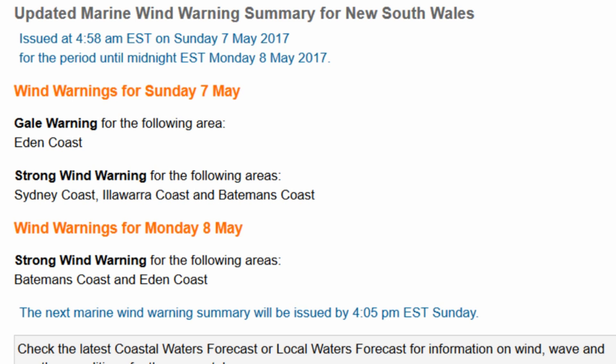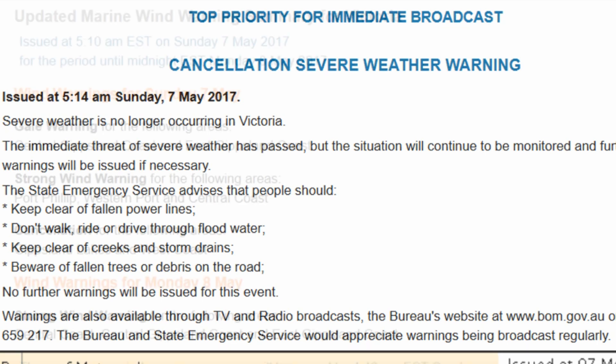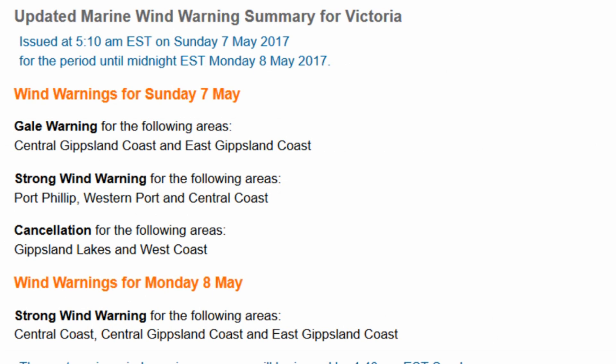We have a marine wind warning in place for New South Wales waters — Sydney, Illawarra, and Batemans Coast — and one for Batemans Coast and Eden Coast tomorrow. Victoria has also had its severe weather warning cancelled, and we have a marine wind warning in place for Victorian waters.